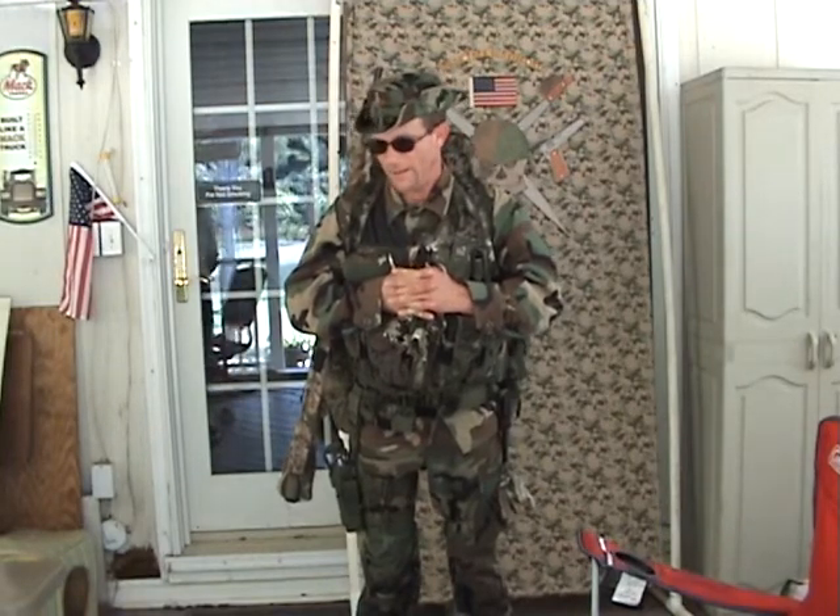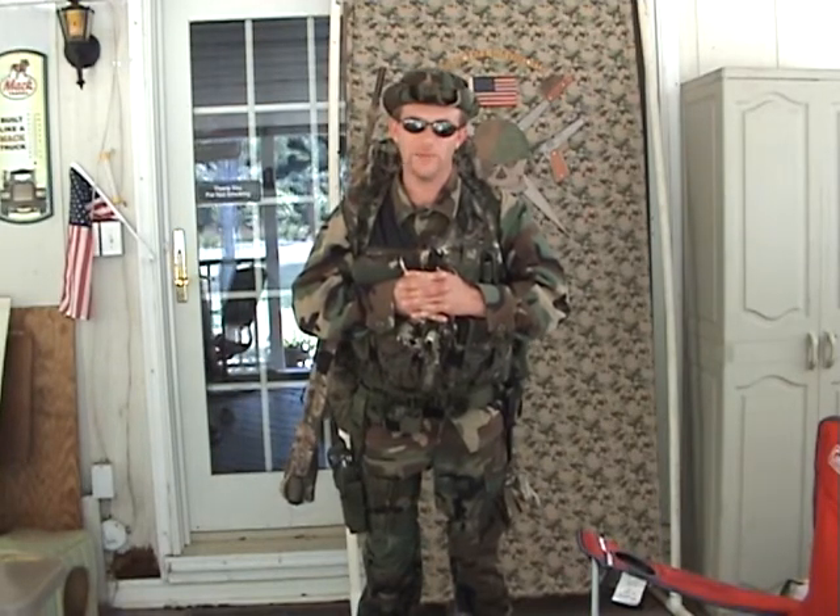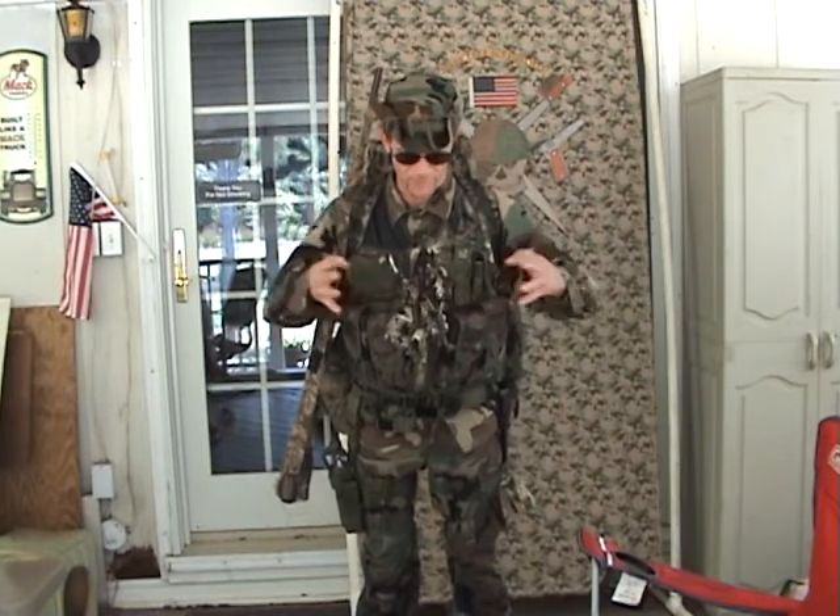Hello YouTube world, this is MacDaddy1911A1 with a combat loadout. I just gained 92 pounds by putting on my gear.